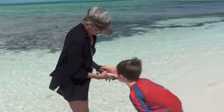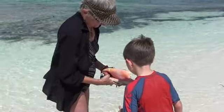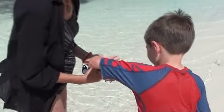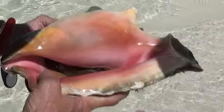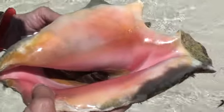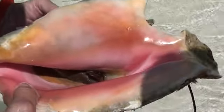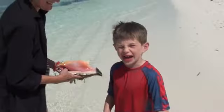A live conch at Da Conch Shack. What do you think, Max? There's his conch-y goodness right there. He moves a lot. Yeah, he's moving around. His eyes are split. He has three eyes.